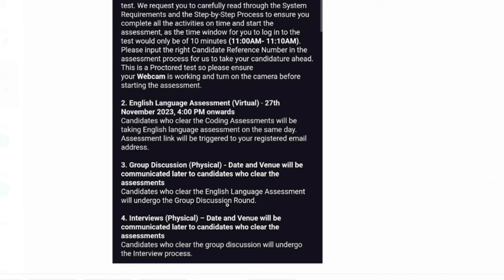Try to pass as many test cases as you can. The group discussion and interview will be in physical/offline mode. The date and venue will be communicated to candidates who clear the first two rounds. Those who clear the group discussion will then undergo the interview at an IBM office, where you will give a face-to-face interview. That is the exam pattern and all the details — comment below if you have any queries.